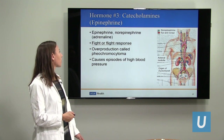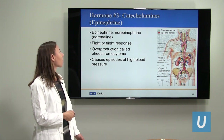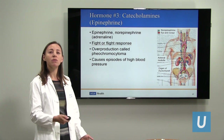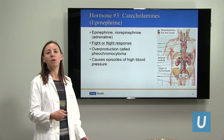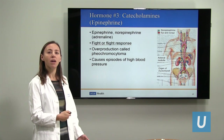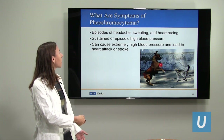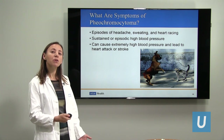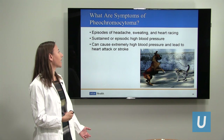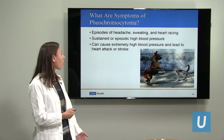The third and final hormone we'll discuss is catecholamines — the adrenaline hormone. These hormones are called epinephrine and norepinephrine, and they regulate our fight-or-flight response. During stressful situations, our body produces this adrenaline hormone to increase our heart rate so that we can run faster and be stronger. If we produce too much of this hormone, we have a condition called pheochromocytoma, which can result in episodes of high blood pressure. If you're producing it inappropriately — maybe just sitting down watching TV — you get a rush of adrenaline hormone release, leading to episodes of headache, sweating, feeling like your heart is racing, and high blood pressure. The blood pressure can spike to a very dangerously high level and can lead to a heart attack or stroke.